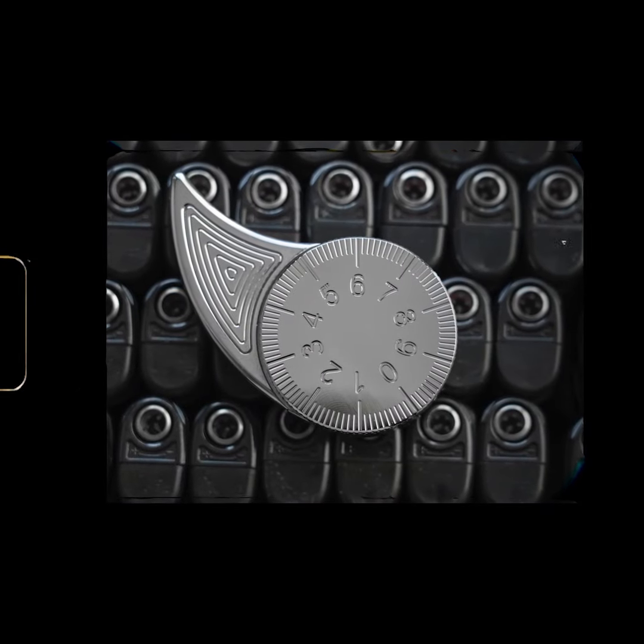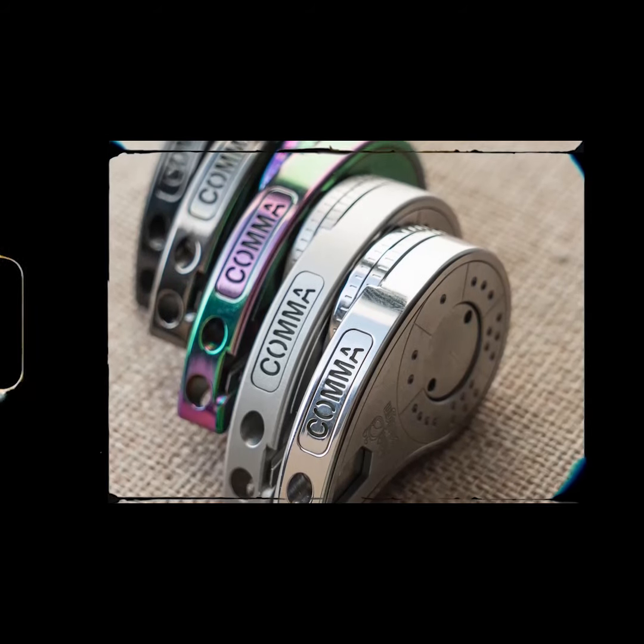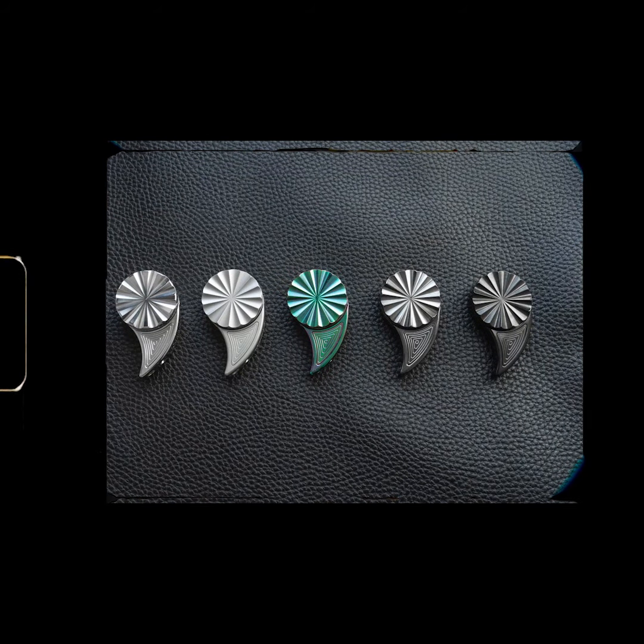Once you get an all-in-one fidget spinner, you'd never want the basic one. Join the Kickstarter campaign now for Kama 2.0 to get your hands on the finest fidget spinner.